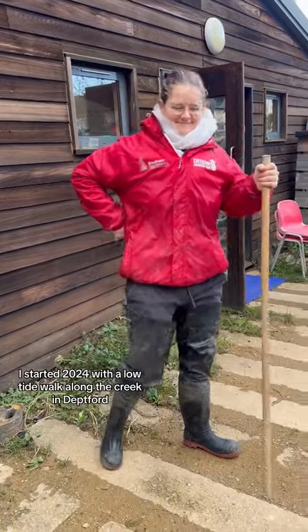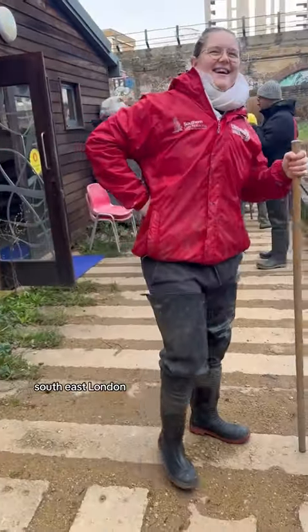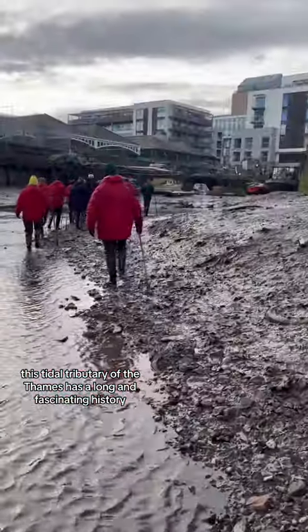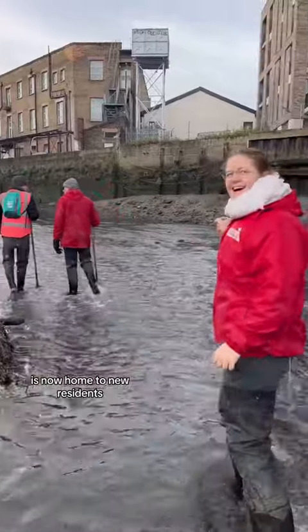I started 2024 with a low tide walk along the creek in Deptford, South East London. This tidal tributary of the Thames has a long and fascinating history. Once home to royal armories, shipwrights and potteries, it's now home to new residents.